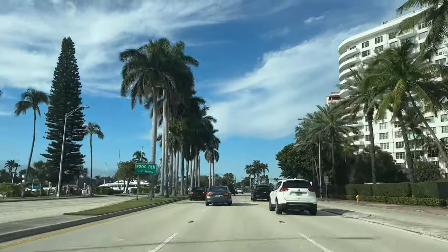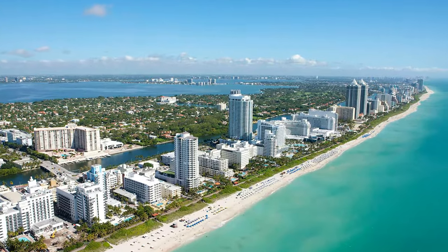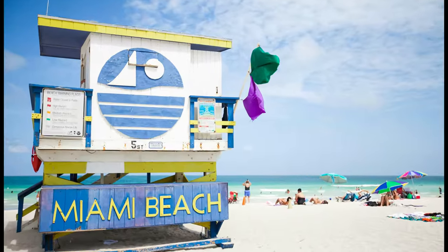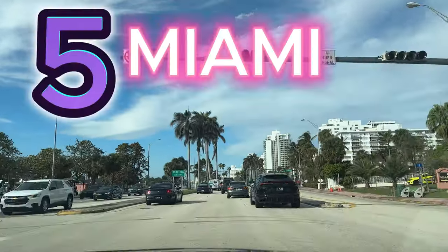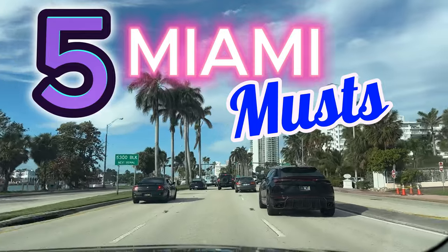You're off to enjoy the beautiful Miami sunshine. Now of course you have beach days, pool days, and the glitz and glamour of Miami nightlife. But what else is there to do? Well, today we'll go through the five Miami musts that I recommend for you.